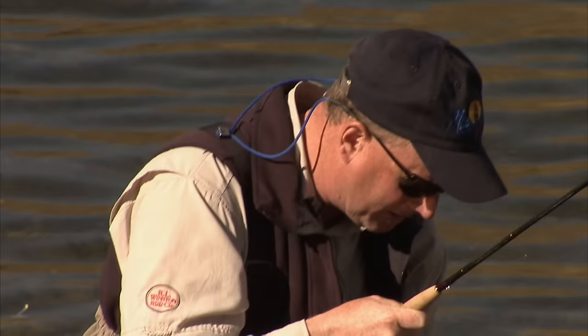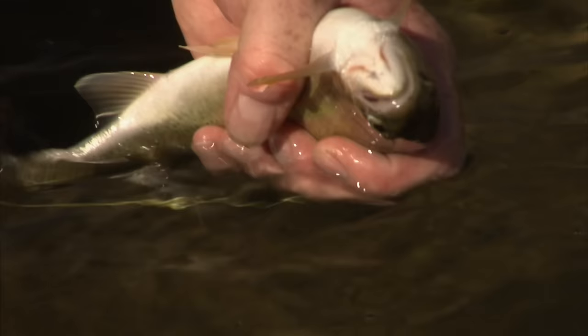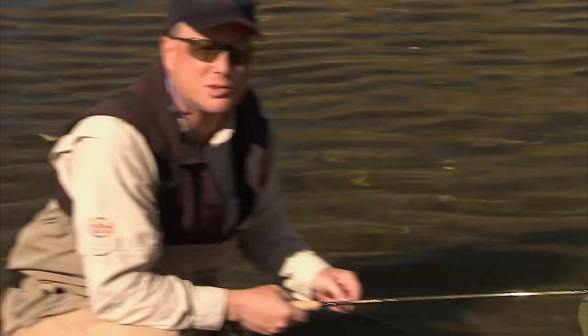Beautiful fish here. They're magnificent — this is a cutbow hybrid. He's got beautiful little orange slashes. We can see the little orange slashes underneath the chin here, and the distinct rainbow markings. In 2005, there was a major flood through here, and the river's really recovered nicely and is arguably in as good a shape as it ever was. We'll go out there and try that again and see if we can get another one on the boatman.